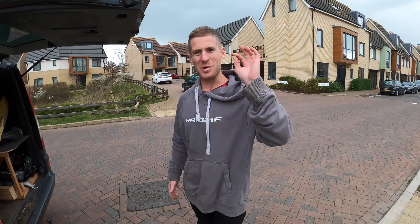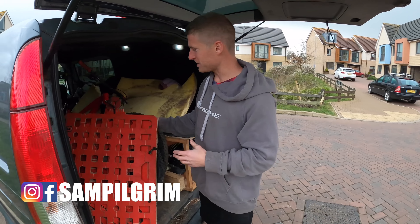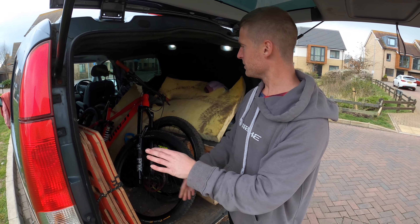Hello everyone, today is going to be epic. I'm with Louis Pilgrim and we have got two enduro bikes with us. We've got some MTB hoppers and we're going to be doing some tricks and stunts and fun stuff today.